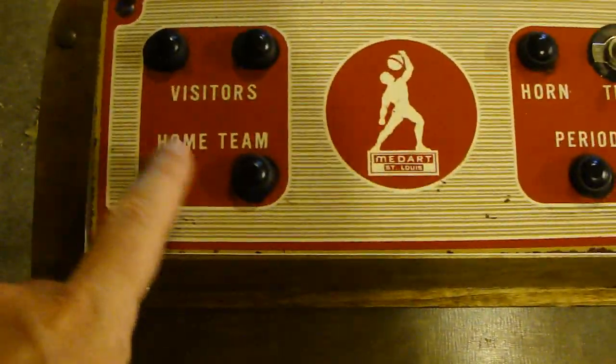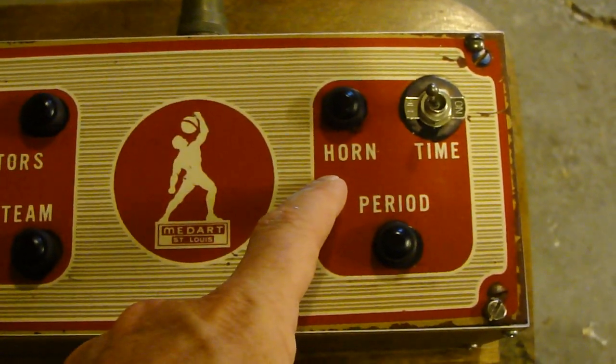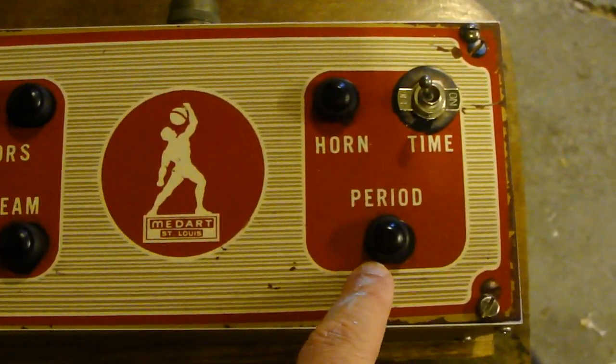It's got buttons for the visitors and home team. It has a horn, though the scoreboard is currently missing the horn. It's got a period button and an on/off for the clock. So let's fire this thing up and I'll show you how it works.